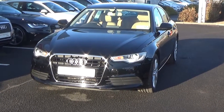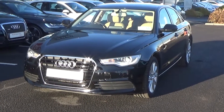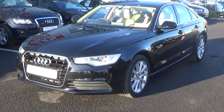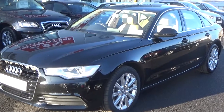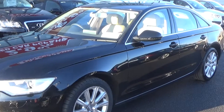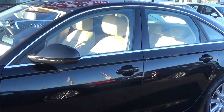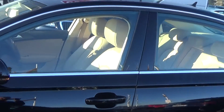Moving forward, we have the LED headlamps with LED daytime running lights, and making our way to the side profile, this Audi A6 is sat on 18-inch multi-spoke alloys. Colour-coded electric heated wing mirrors with LED indicators built in for safety. Note also the chrome trim finish around your windows.